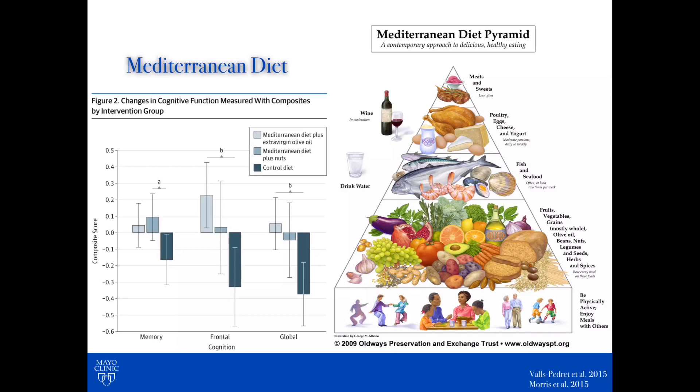Notice olive oil rather than things like butter and margarine. At the very bottom — something unique to this pyramid — is stressing the importance of being physically active and enjoying meals with other people. You'll also notice that wine, particularly red wine, is considered part of the Mediterranean diet, but that's certainly in moderation. I've talked previously about some of the risks associated with moderate alcohol use, so I'd refer you to previous videos for more details.